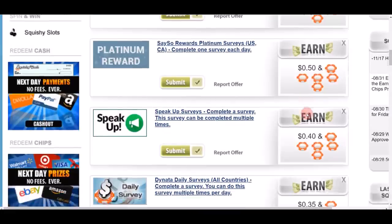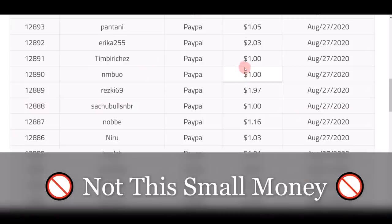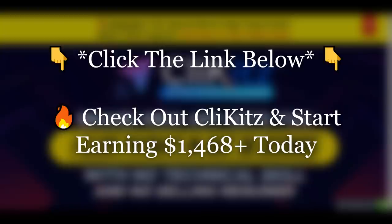For those of you still watching right now, I know you are serious about making big money. I'm not talking about making 50 cents, one dollar, or two dollars on all of these apps — I'm talking about making real big money. So I highly recommend you check out Clickies right now by clicking on the first link in the video description below.